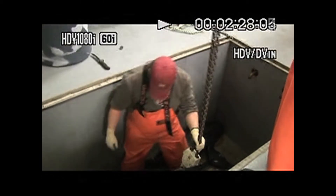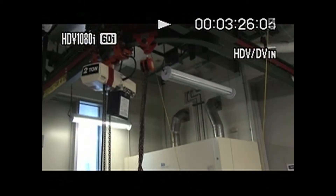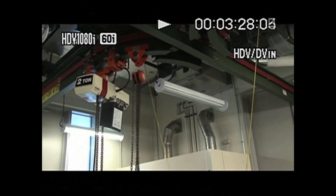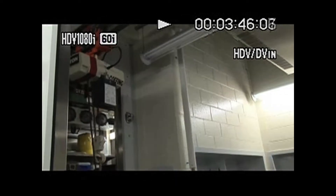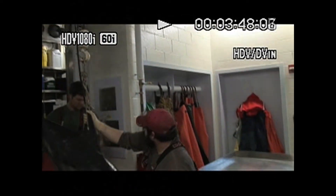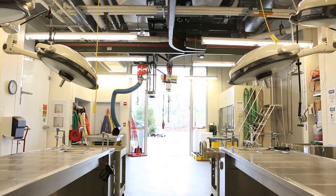The Marine Mammal Necropsy Lab we have is the best in the world. It's got overhead cranes that allow you to move heavy animals from transportation outside into the lab. It's got two very substantial downdraft tables, which are hooked up to a negative pressure system so that the odors and any infectious diseases are scrubbed.